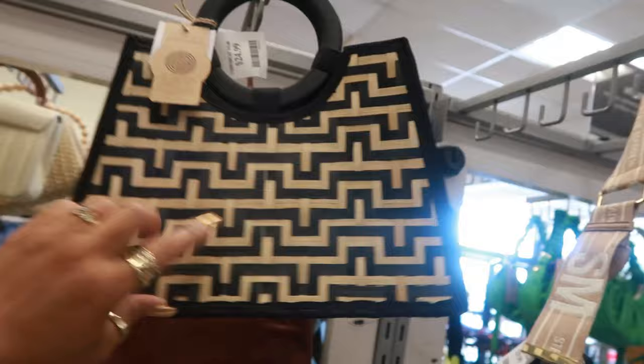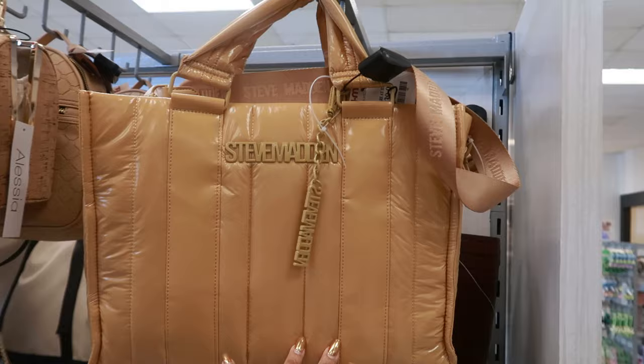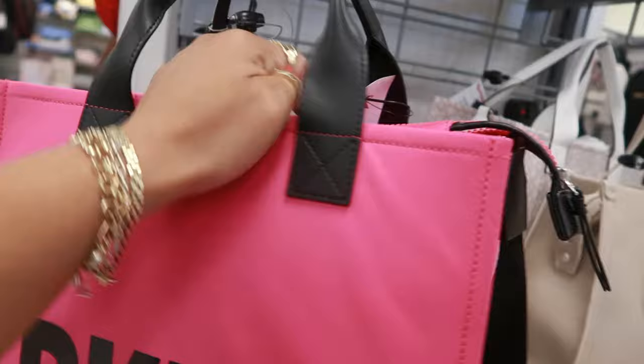This one is $25 — I remember seeing that one out last year. Trina Turk is $80. This Steve Madden is $40. Cute DKNY bag right here — that's $60.